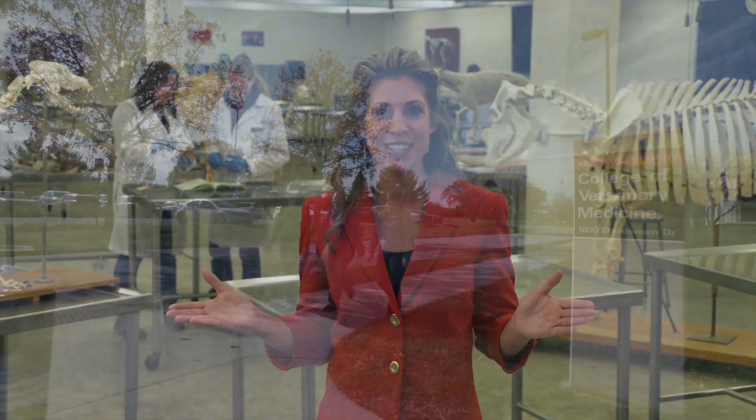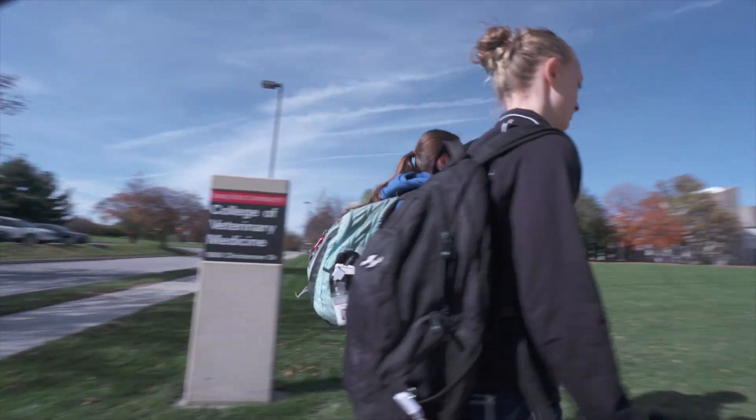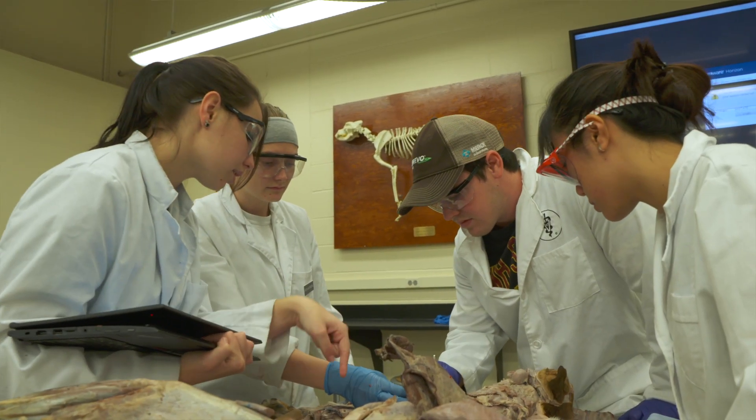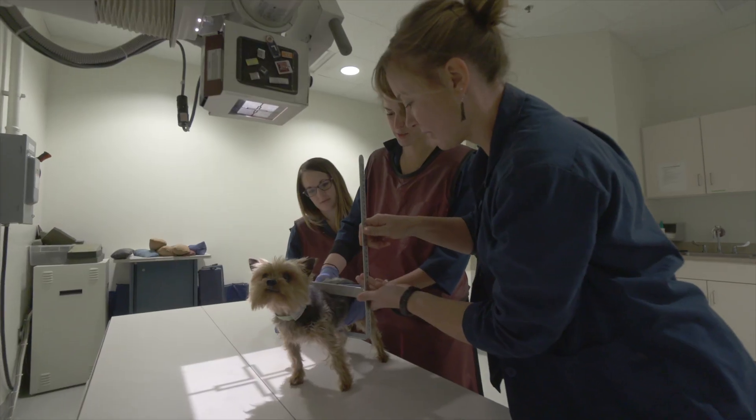The very first public veterinary school in the nation was founded right here at Iowa State University. For almost 150 years we've had a proud tradition of shaping generations of veterinarians, including preparing our students to be practice ready at graduation.